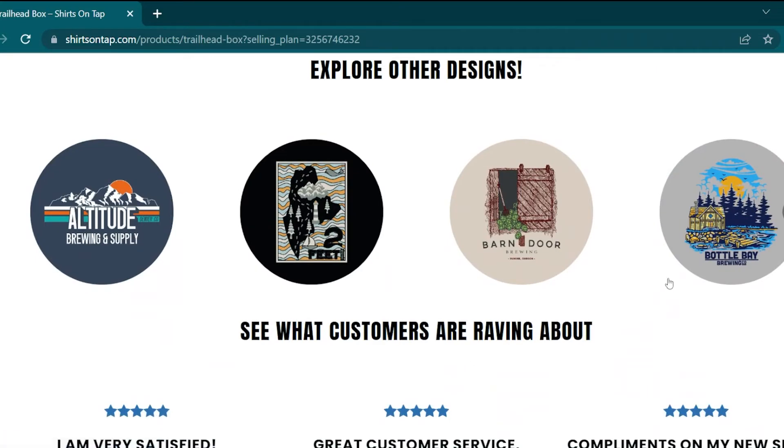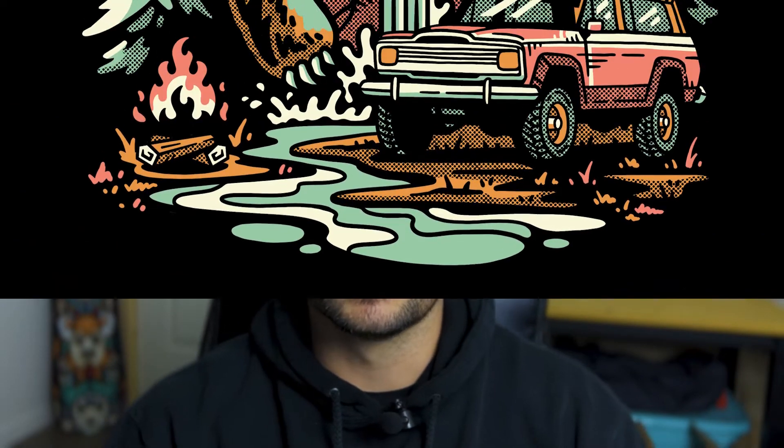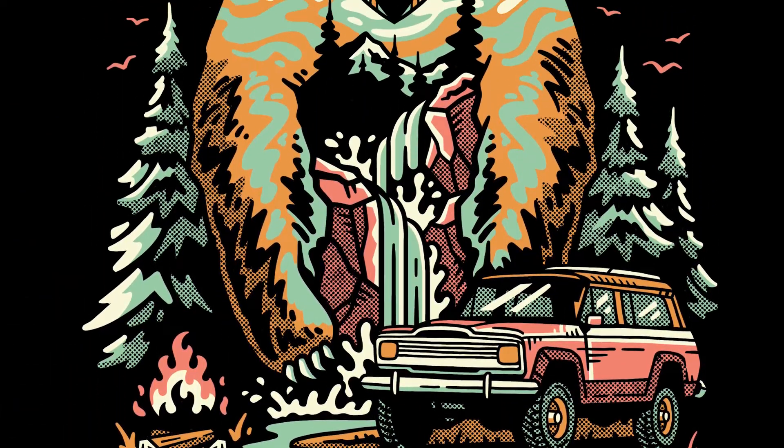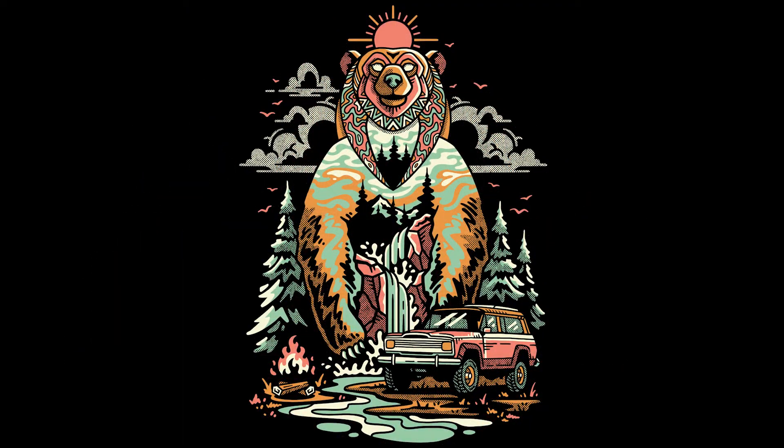You also always have the option to edit your subscription each month if you want to change it up or skip that month altogether. Thanks for watching — I had a lot of fun working on this design. Shirts on Tap has been a really great ongoing client of mine, and I'm stoked that they thought of me for this new project, and I'm really excited to share it with you all. As always, like, subscribe, hit that notification bell, leave a comment below and let me know what you thought of the design. Don't forget to check out Shirts on Tap, and I'll catch you in the next one.